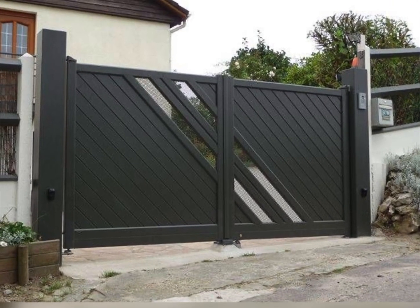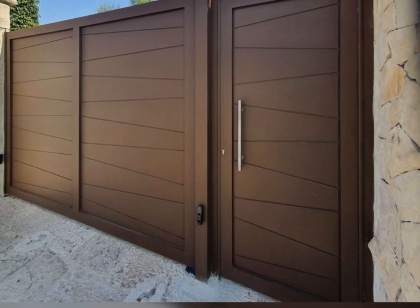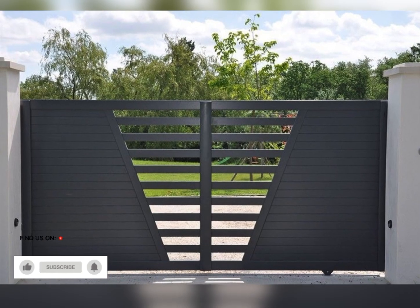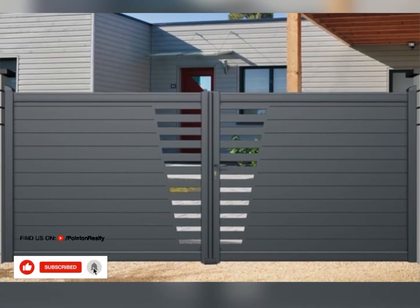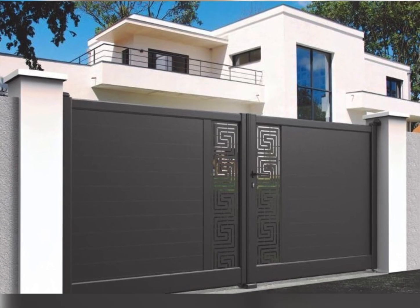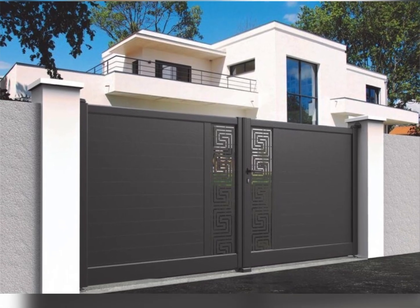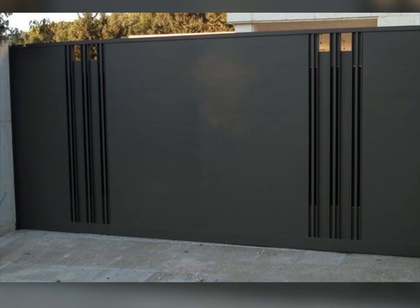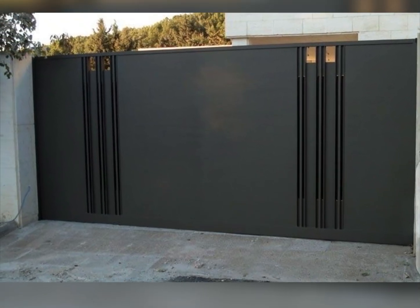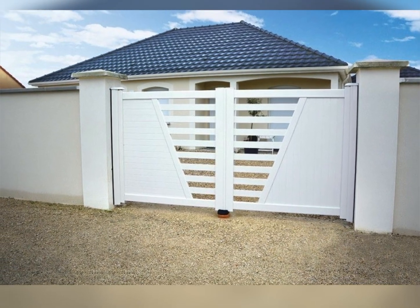Sliding and swing gates: explore the practicality and beauty of both sliding and swinging gate mechanisms to find what suits your entrance best. Enhance security and convenience with automated gate options that bring a touch of luxury to your home. Ornate decorative gates: add an artistic flair to your entrance with gates that feature beautiful, intricate patterns and designs.